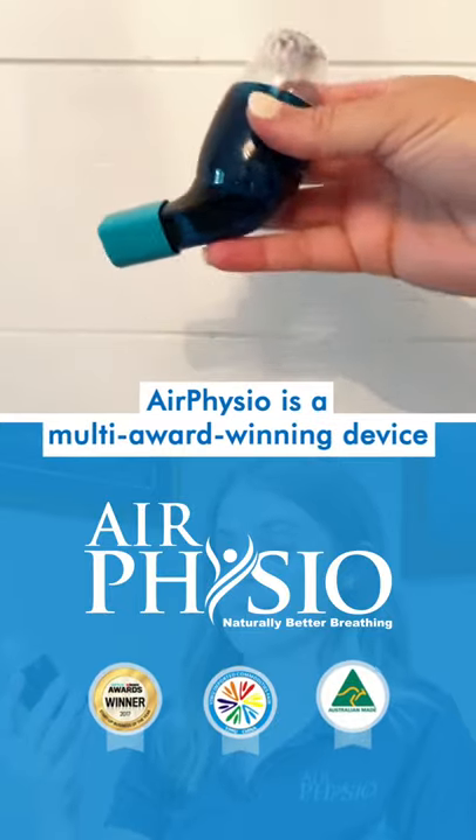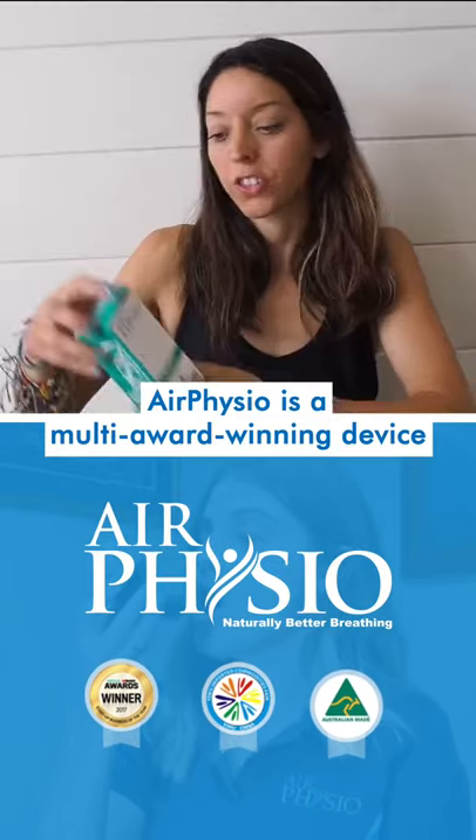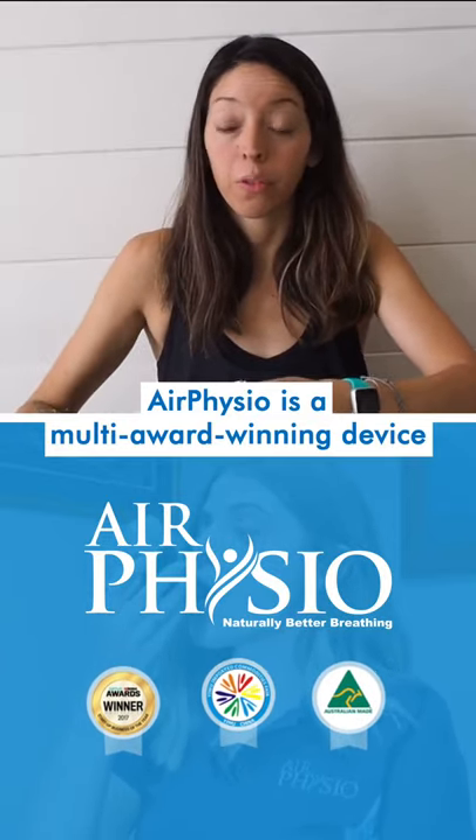If you have COPD, bronchitis, asthma, or anything that makes it hard to breathe, this product is for you. This is Air Physio — a device that looks a lot like an inhaler and helps to clear mucus naturally using vibration and positive pressure.